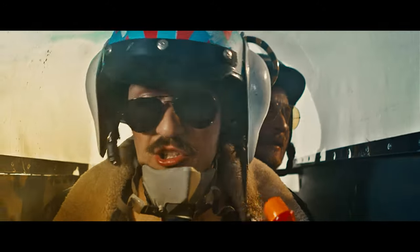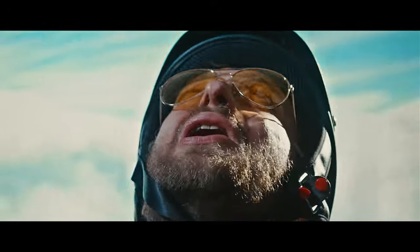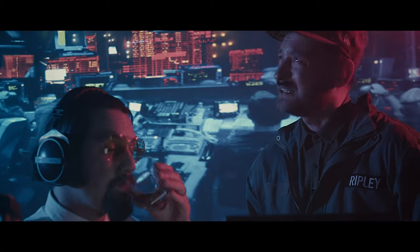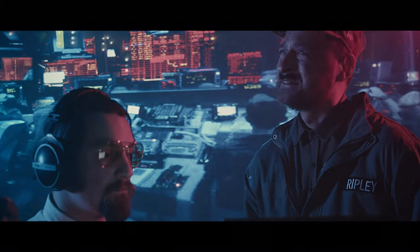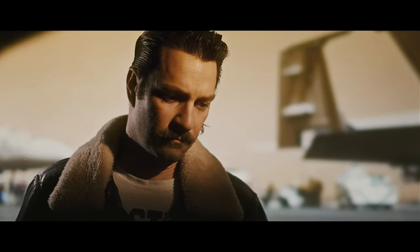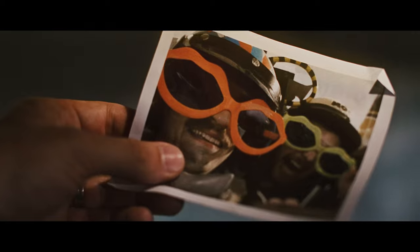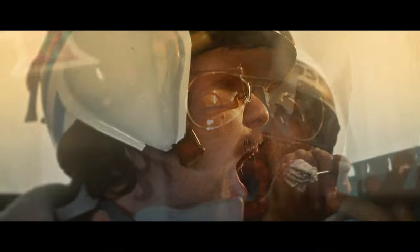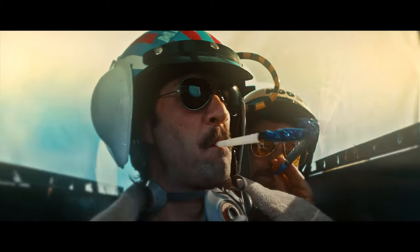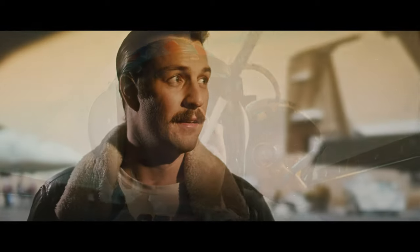Whoa! Oh! Eject! Eject! Maverick, where are you going? God, I always miss the best parties! We're having a real party! You're the best friend in the whole world!